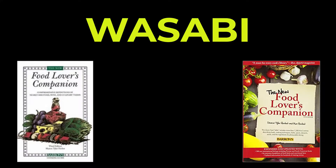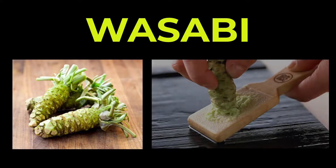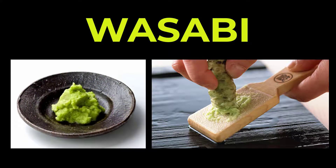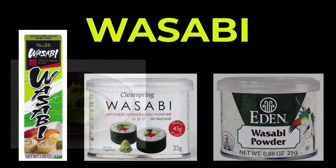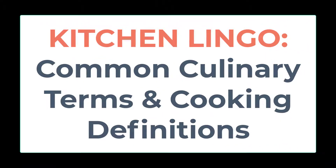According to the Food Lover's Companion, wasabi is also called Japanese horseradish and comes from the root of an Asian plant. It is used to make a green-colored condiment that has a sharp, pungent, and fiery flavor. It is available in both paste and powder forms in specialty Asian markets as well as some supermarkets. Sushi and sashimi are often served with a condiment of wasabi mixed with soy sauce.